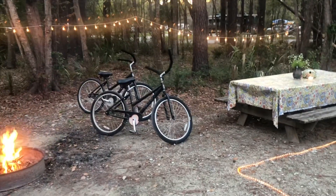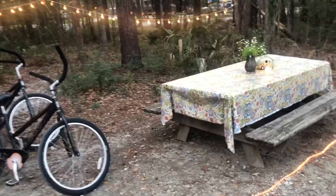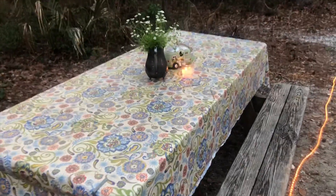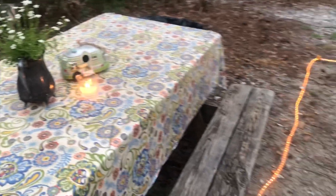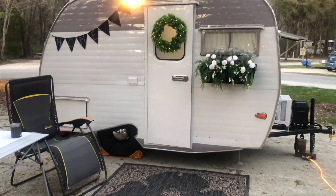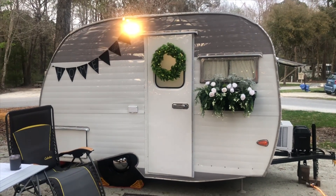Here we are at the campsite. She always decorates her campsite — it's really cute. I'll turn around here so you can see the camper. Here's our table, and here's the adorable little camper. It's a Sierra Scotty 1966.